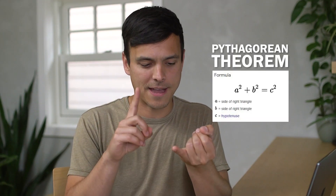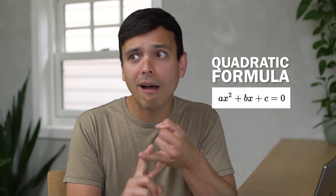The science nerd in me is also super pumped about the more than 2,000 STEM concepts that Google has made available at the touch of a finger. You can now search for things like the Pythagorean theorem, the quadratic formula, even Ohm's law. This would have saved me so much time in school.